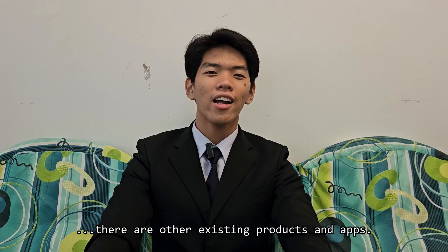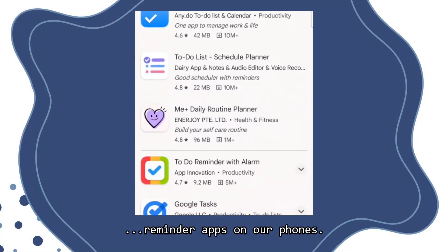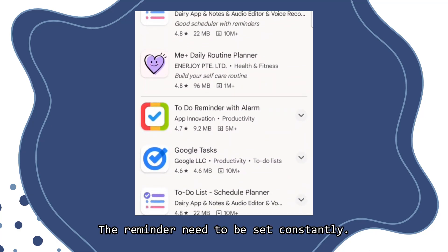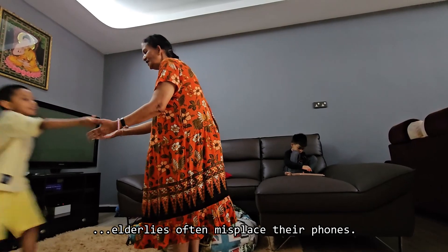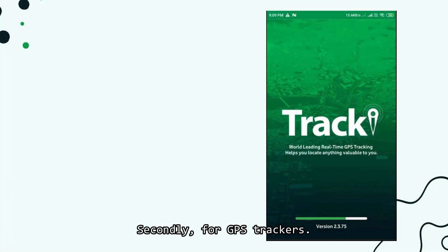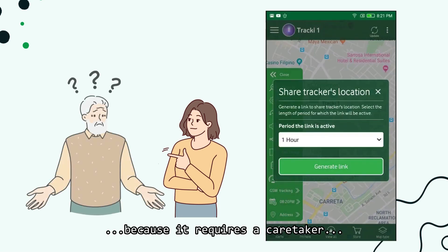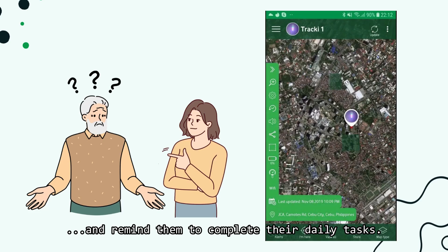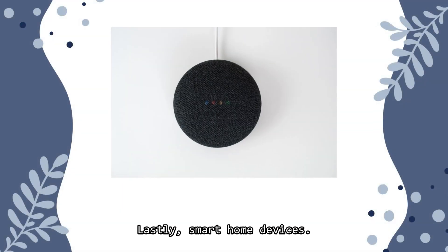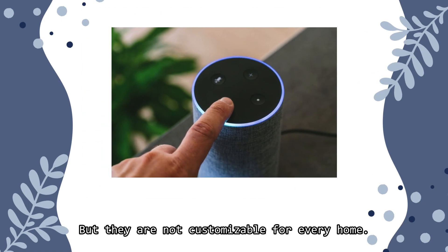Of course, there are other existing products and apps. For example, reminder apps on phones — the reminder needs to be set constantly, and elderlies often misplace their phones. Secondly, for GPS trackers, it's inconvenient because it requires a caretaker to constantly monitor the elderly and remind them to complete their daily tasks. Lastly, smart home devices work similarly to timers and alarms, but they are not customizable for every home.